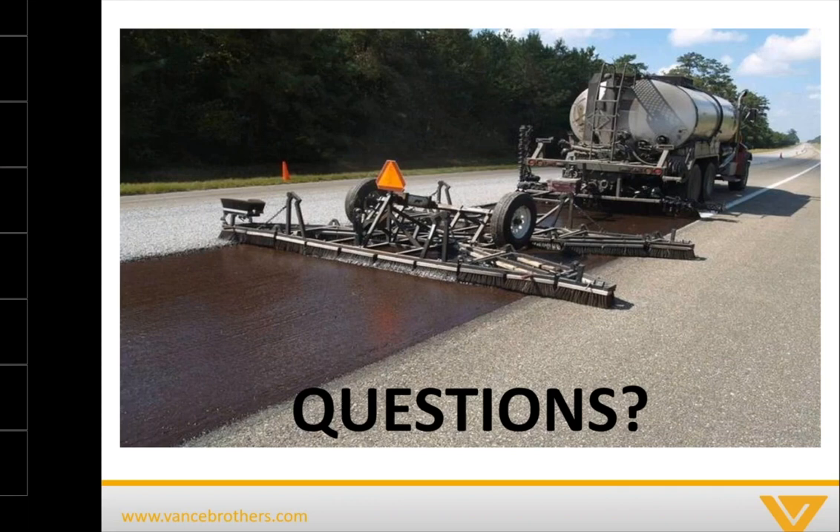Can you describe the aggregate specs? Corey posted in the chat that in this presentation we're primarily focusing on using a fine-graded lightweight aggregate in scrub seals. Although a scrub seal could be performed with a larger size chip like a 3H chip, this presentation focuses on scrub seals with a finer-graded aggregate — the aggregate specs from the manufacturer and what the specs of the aggregate are.